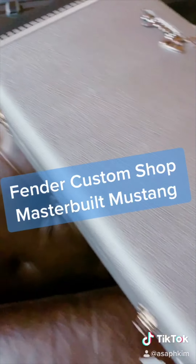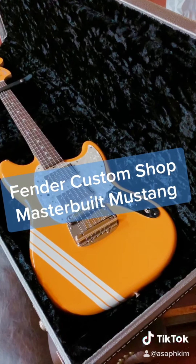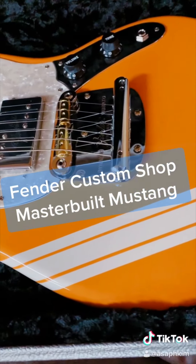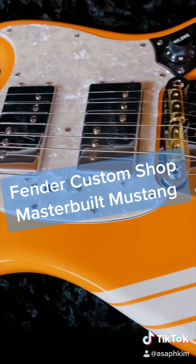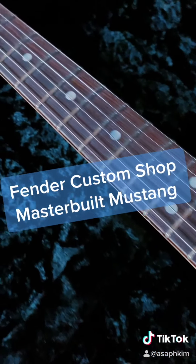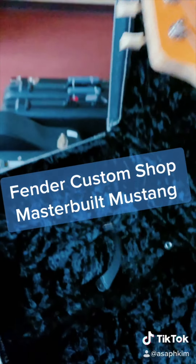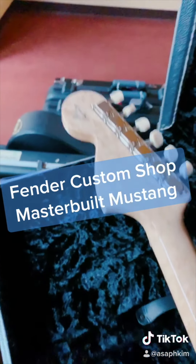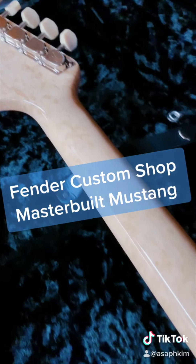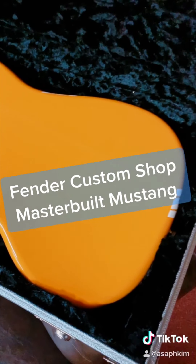The guitar of the day is also a master-built guitar. This is a Fender Custom Shop Paul Waller master-built Mustang. The finish color is Capri Orange. This guitar is paired with wide range humbucking pickups. The scale length of this guitar is 24 inches — that is because this model was introduced as a student model back in the days. And I have to say, I absolutely enjoyed playing this guitar. It's so easy to play and it sounds amazing.